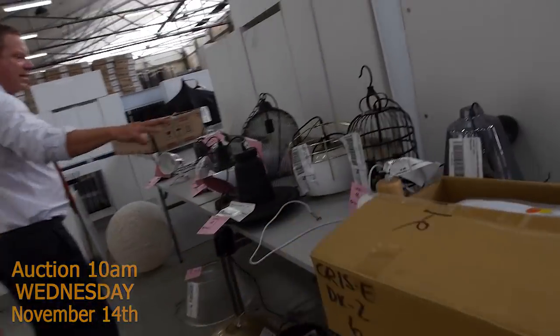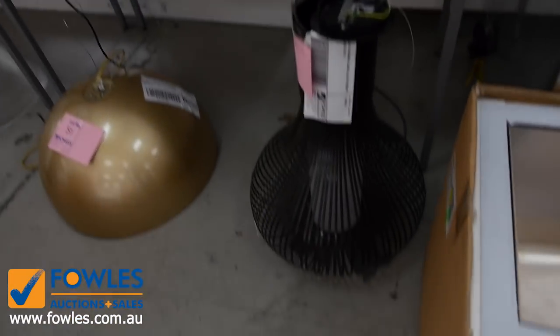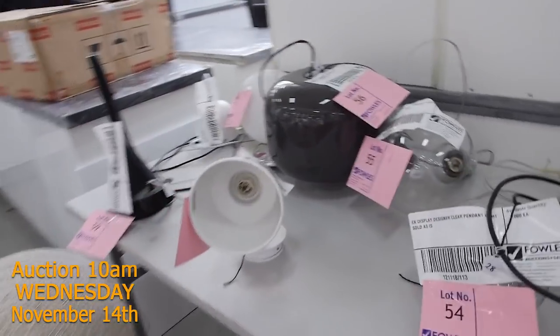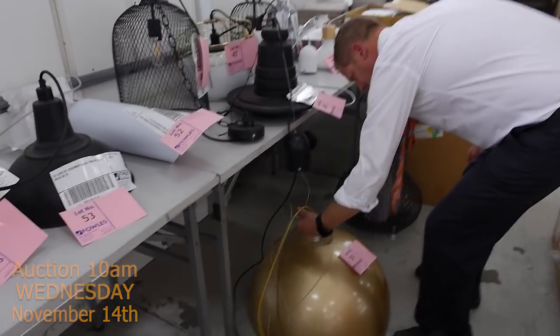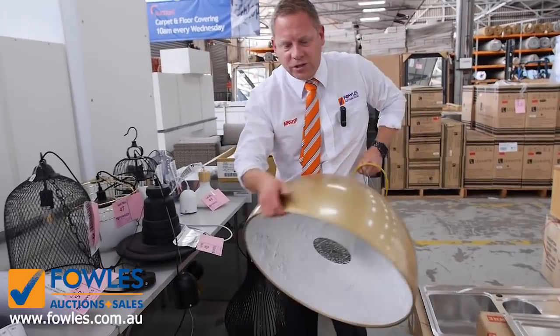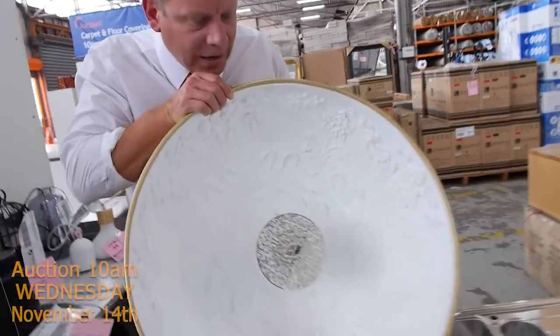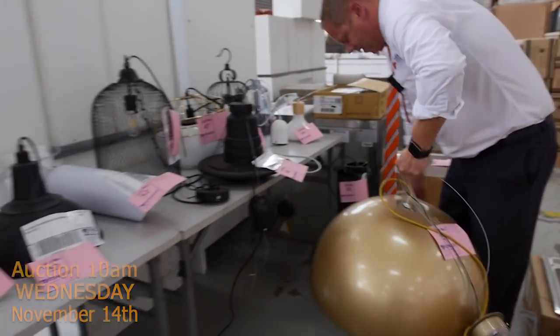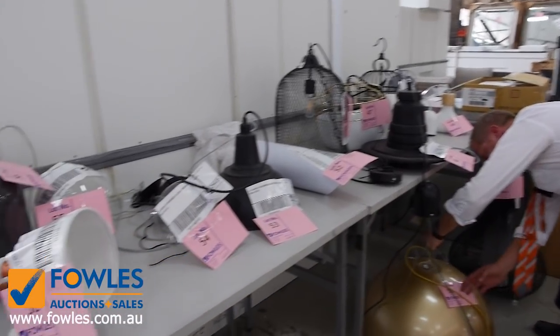Unreserved designer lighting — heaps and heaps of it, all different bits and pieces. Some really interesting bits of lighting. Have a look at this one — this one caught my eye. It's got plaster cornice interior — I've never seen anything like that. The detail on that is amazing. So again that'll be unreserved. That's lot number 51.